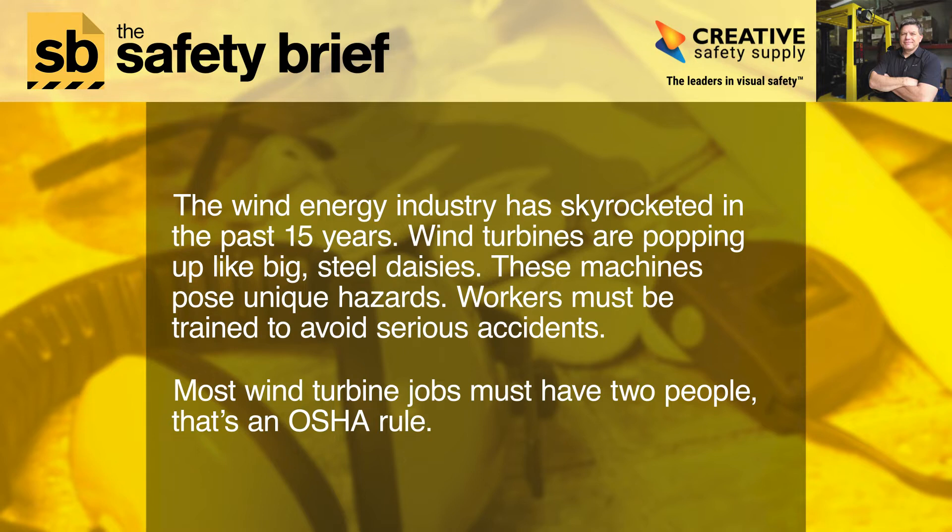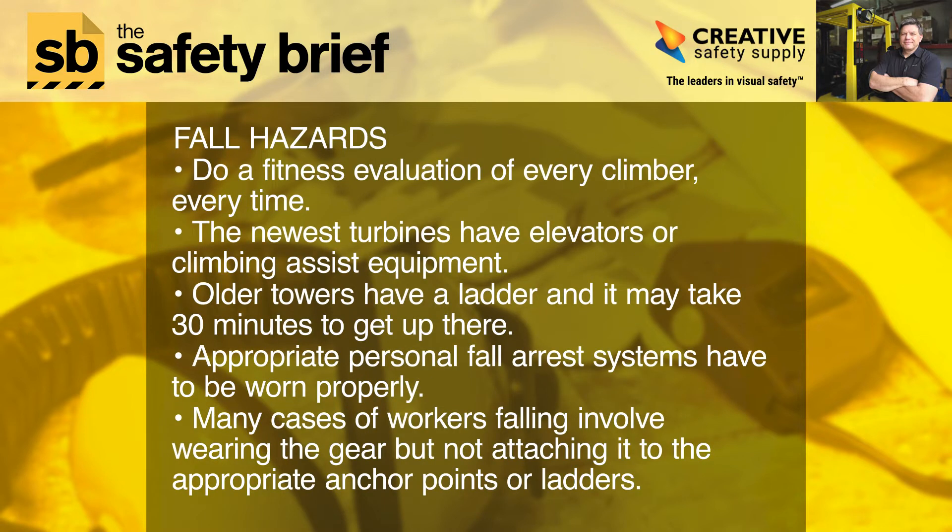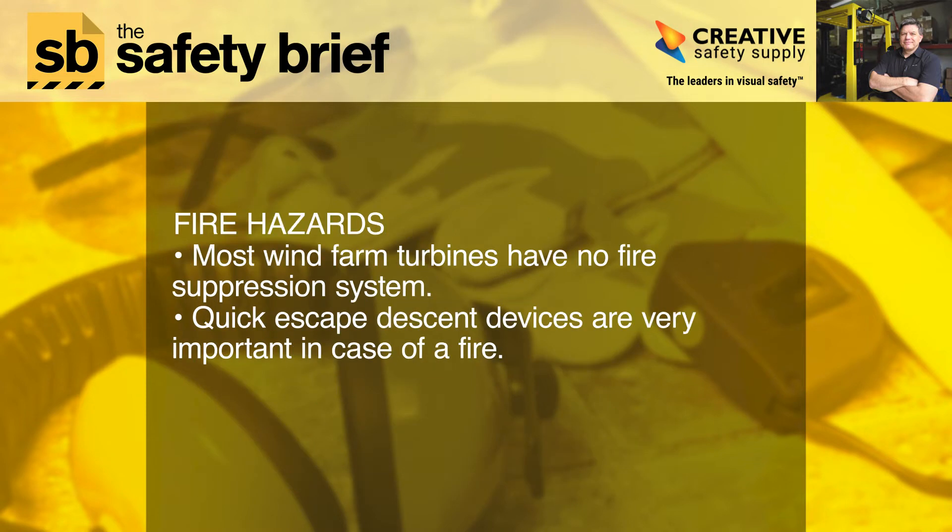Most wind turbine jobs must have two people — that's an OSHA rule. Fall hazards: do a fitness evaluation of every climber, every time. The newest turbines have elevators or climbing assist equipment. Older towers have a ladder, and it may take 30 minutes to get up there. Appropriate personal fall arrest systems have to be worn properly. Many cases of workers falling involve wearing the gear but not attaching it to the appropriate anchor points or ladders.